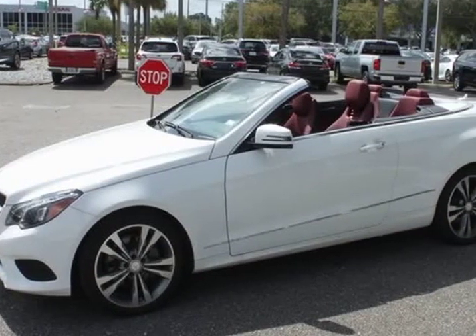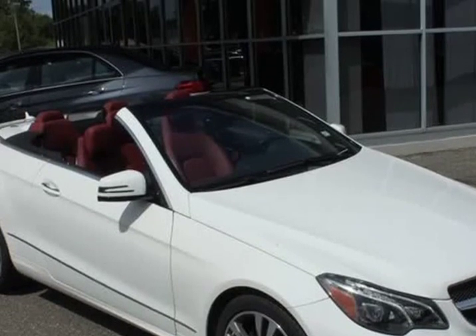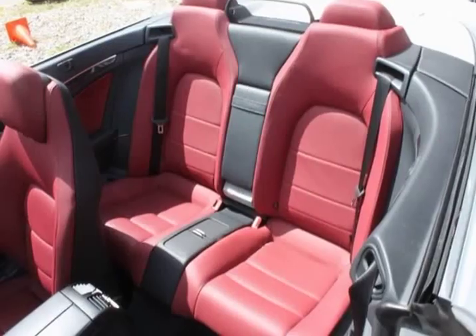Ventilated headrest. FM radio. AMG floormats. Black with red trim. AMG sport seats. Black exterior mirrors. Black lamella grille with chrome highlights. Blind spot assist.